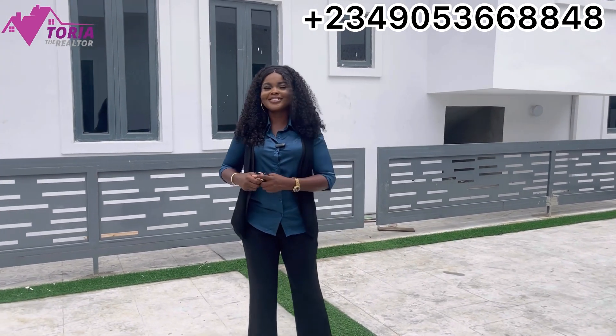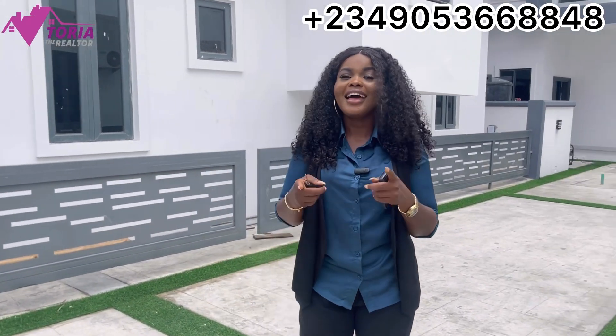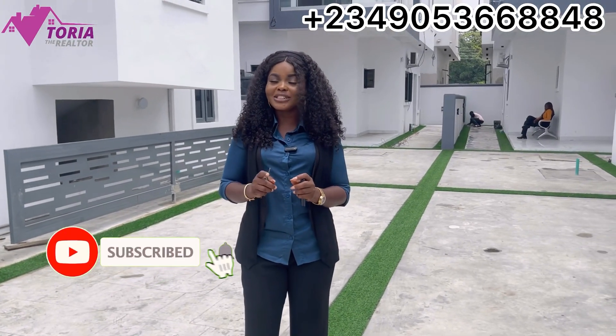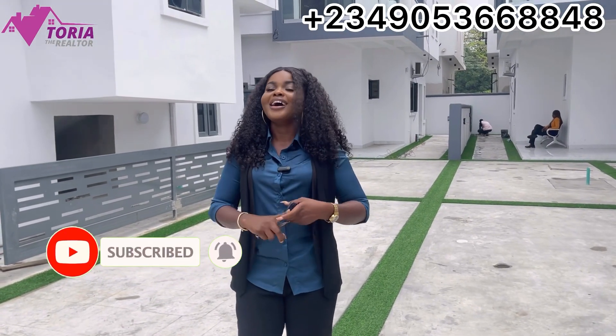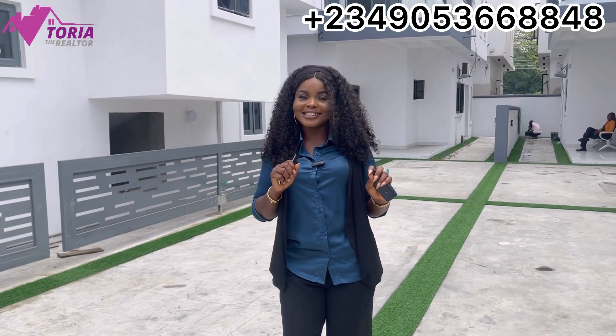Before we get into that, if you're coming across my channel for the first time, welcome! My name is Victoria, a real estate consultant. I'd be so delighted to have you as part of my YouTube family, so kindly hit the subscribe button so you get notified every time I post a video.